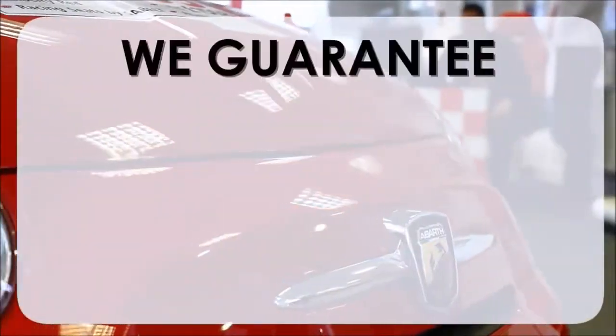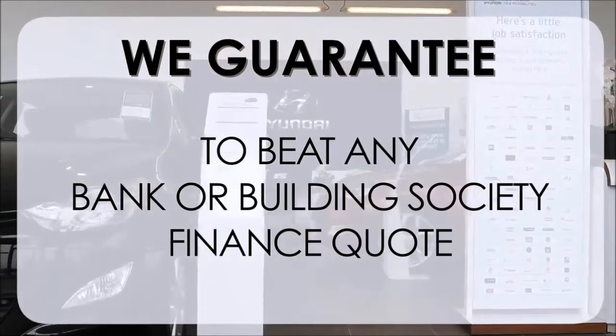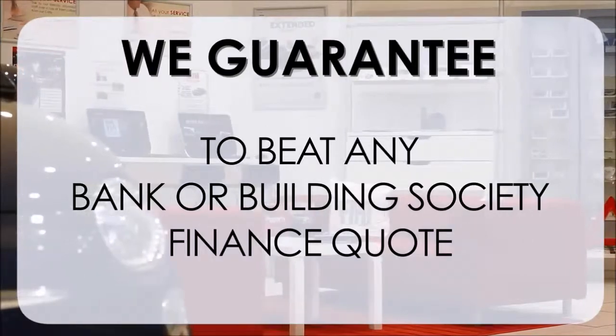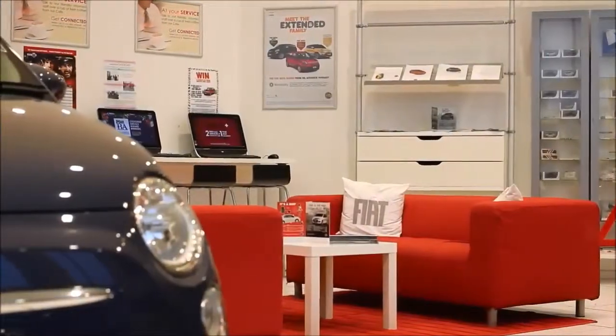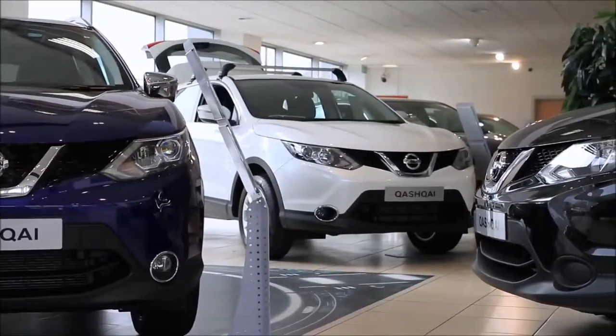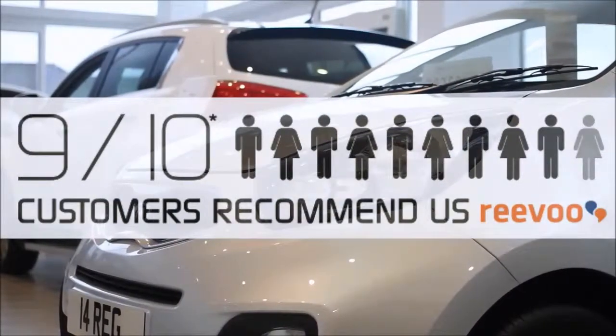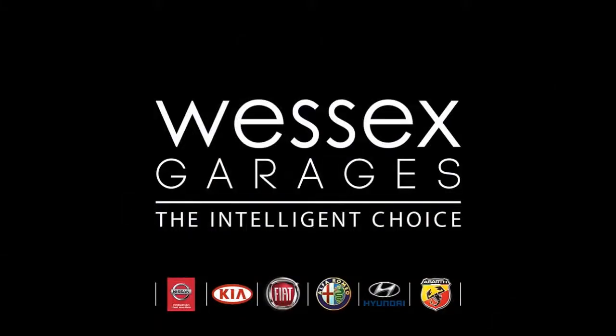This, alongside our guarantee to beat any bank or building society finance quote, means you can purchase with confidence. Complemented by our high levels of customer service, this is why 9 out of 10 of our customers recommend us on Reevoo. We'll see you soon.